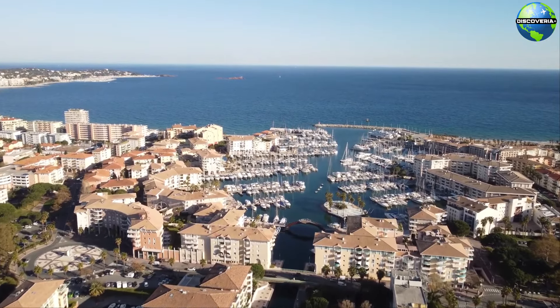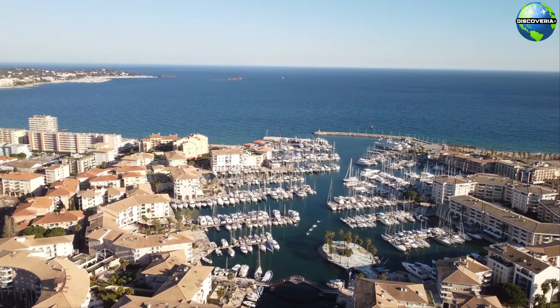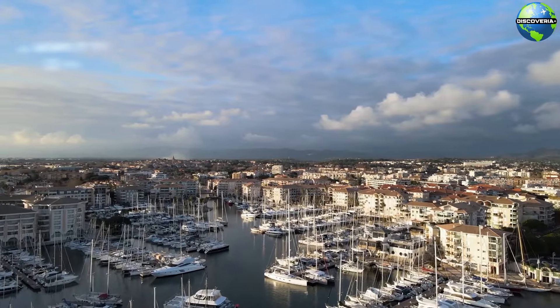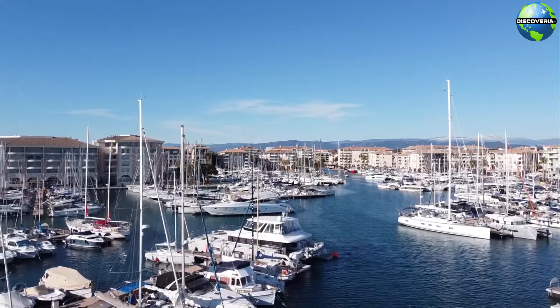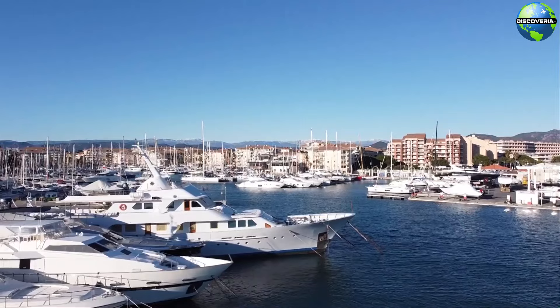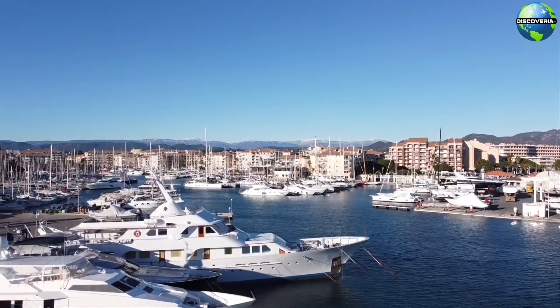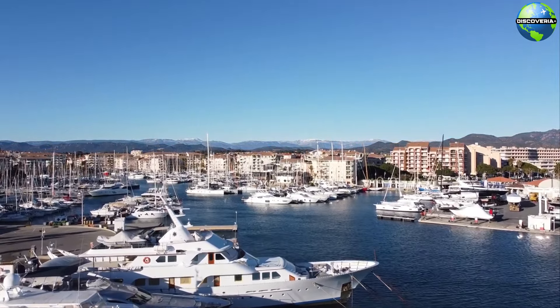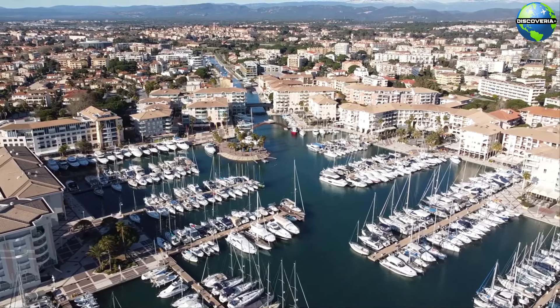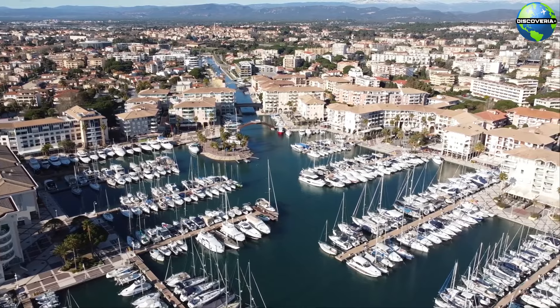For a taste of modern Fréjus, head to Port Fréjus, a lively marina area filled with yachts, restaurants, and shops. The port is a great place to enjoy a leisurely stroll along the quays, dine at a waterfront restaurant, or take part in various water sports and activities. The marina's vibrant atmosphere and scenic views make it a popular spot for both locals and visitors. Port Fréjus combines contemporary charm with the town's historical appeal, offering a well-rounded experience.